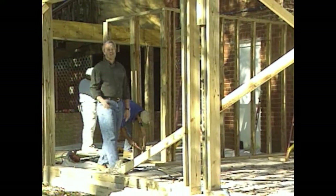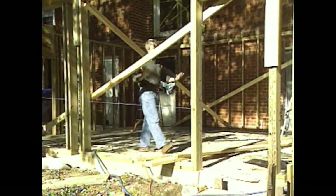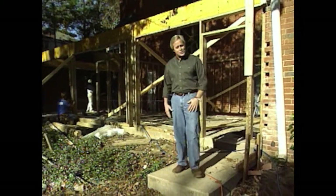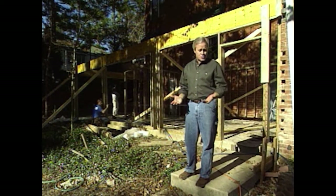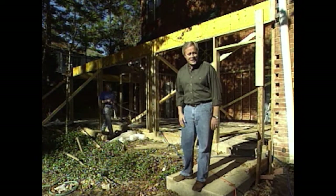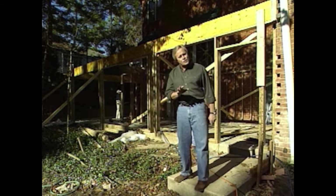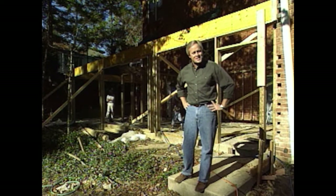I'm glad you joined us this week. Over the last few years, so many homeowners are spending a lot more time around their home. As a result, they're looking to create a place that's really comfortable to enjoy. That's what's fueling the popularity of sunrooms and screen rooms. These homeowners couldn't decide on exactly which one they wanted, so they're getting both — downstairs, a large screen area and storage area; upstairs, one large sunroom. Stay with us.